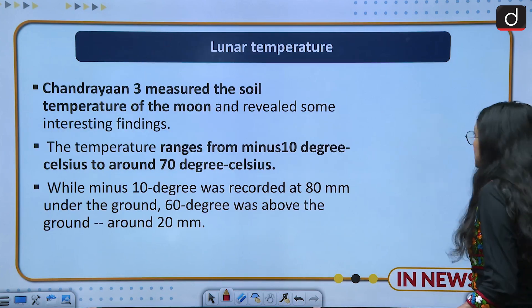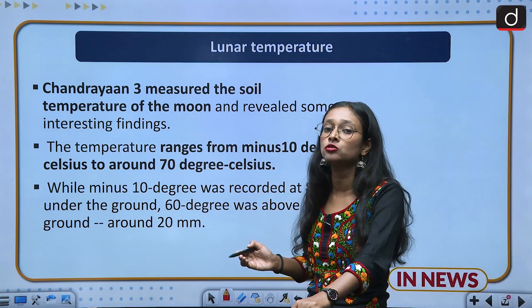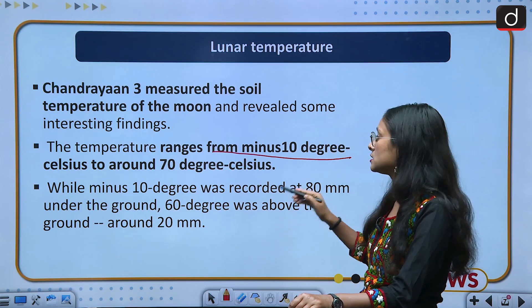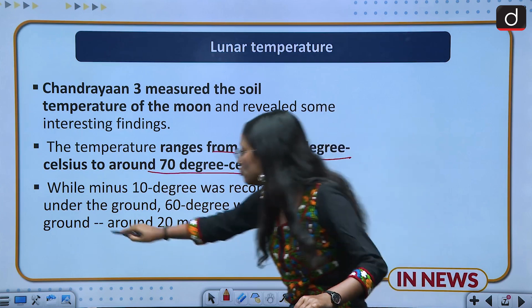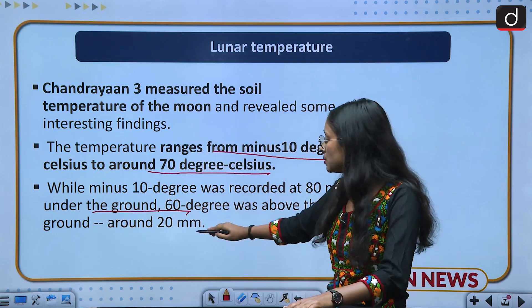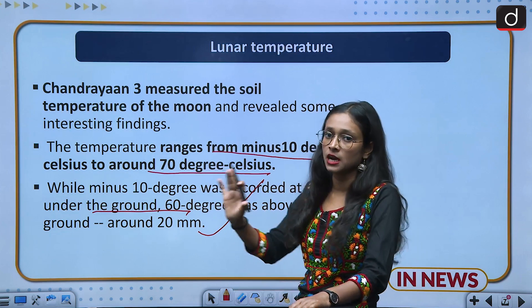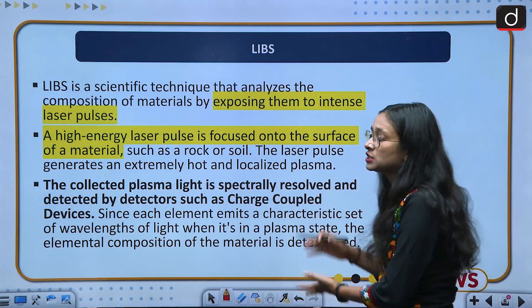Moving to lunar temperature findings: the rover has found that the temperature ranges from minus 10 degrees Celsius to 70 degrees Celsius. Minus 10 degrees Celsius was recorded underground and approximately 60 degrees Celsius was recorded above the ground. This is the temperature information provided by the rover Pragyan.